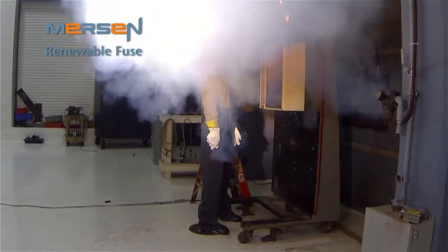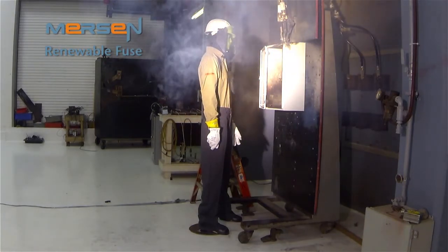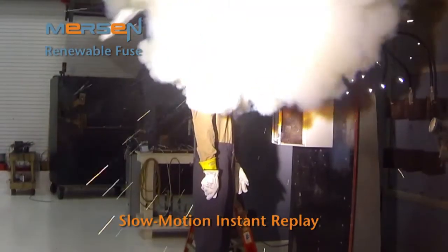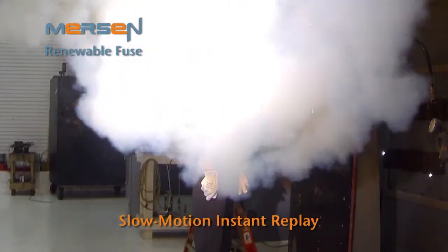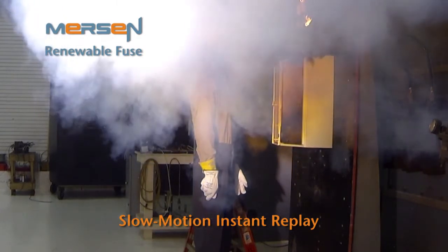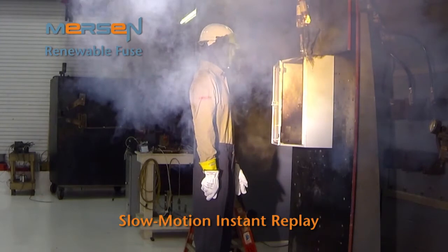We will take this one step further and repeat the same test using a Class H renewable fuse. The result of this test is severe. Many Class H fuses are only a 10 KA interrupting rating, such as these. These Class H fuses are more susceptible to exploding and causing arc flash. The worker and the equipment are exposed to significant arc flash energy and its damaging effects.